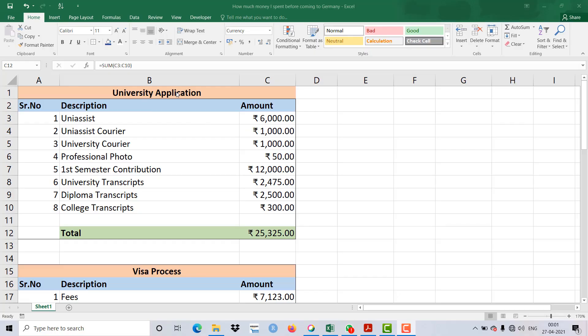By the end of this video, you'll see that the amount you spend before coming to Germany is huge — and that amount is variable, meaning it will definitely increase from what you see here. Some of these things are not even covered in your education loan, so do watch the video.